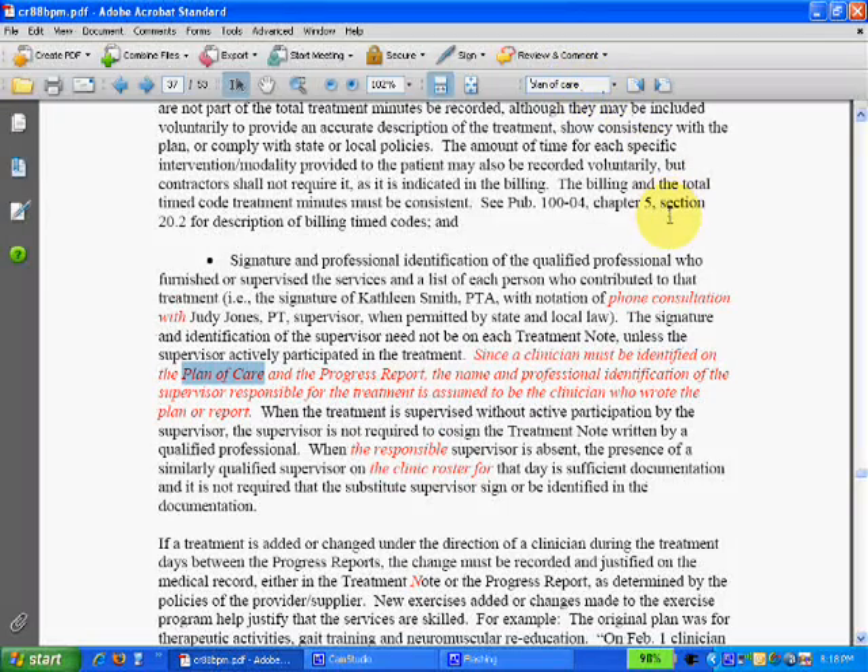Pick a topic and find every instance of that topic in the manual and take it apart. This is Tim Richardson, physical therapist — get bulletproof physical therapy notes and charts. Thanks for listening.